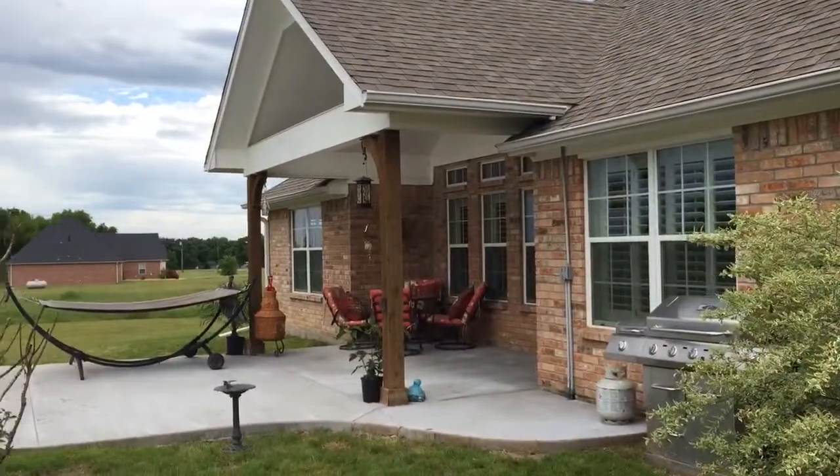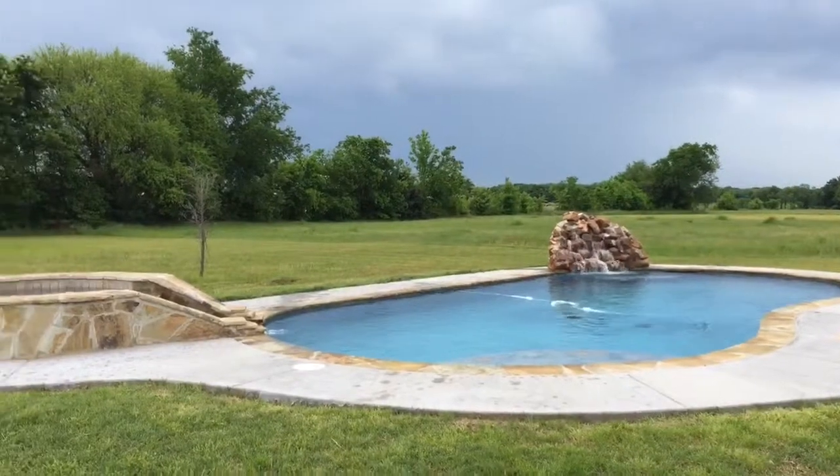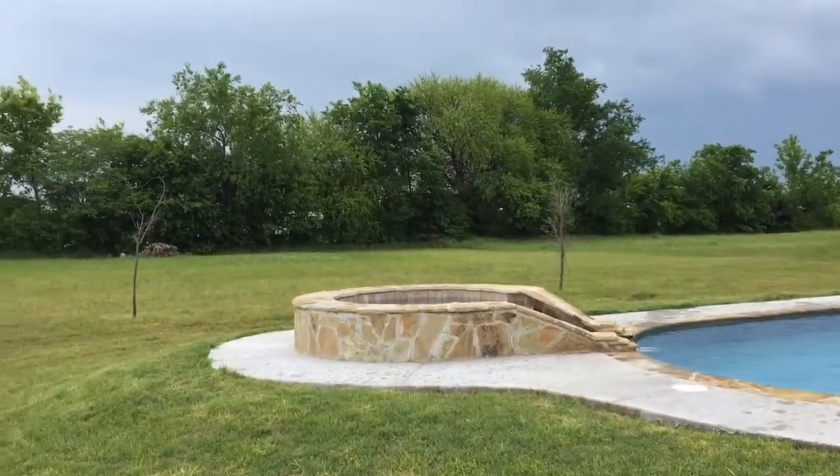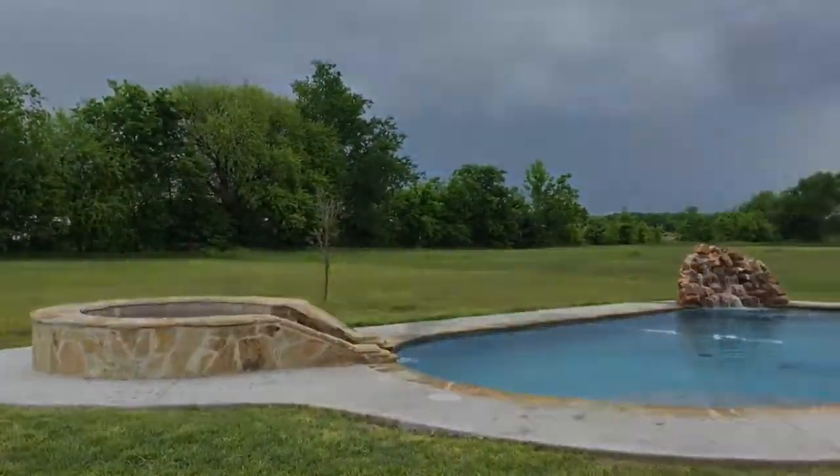Awesome backyard with a covered patio area and a wonderful pool with rock waterfall and hot tub, all overlooking this peaceful green backyard. Thank you for viewing my video — don't forget the best way to know for sure is to come see for yourself.